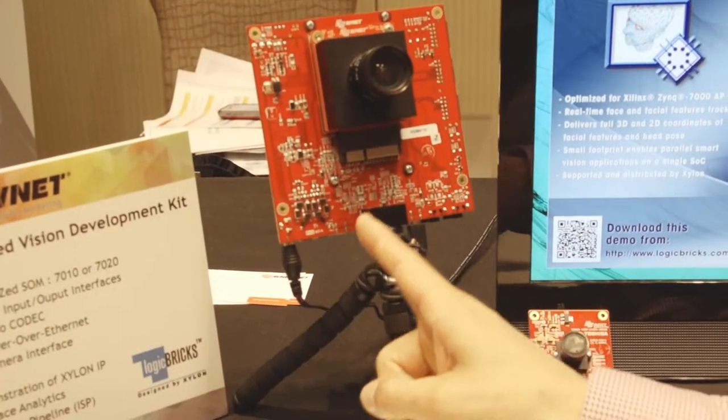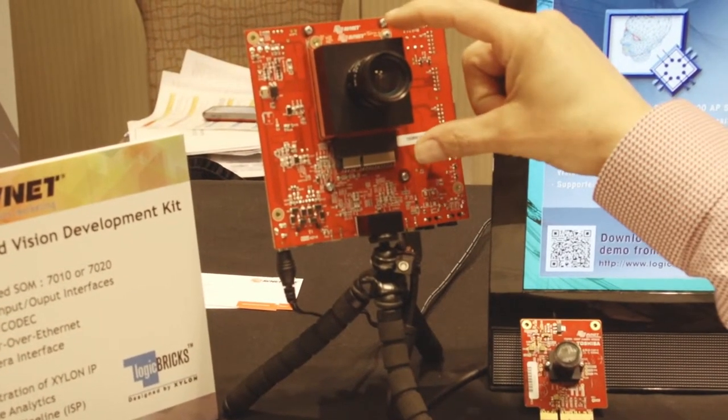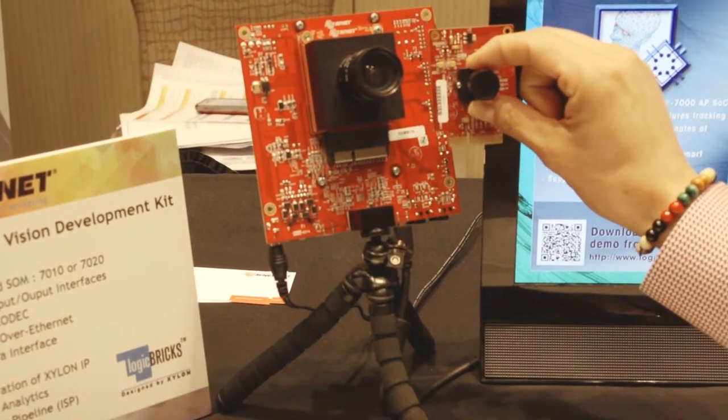We've got HDMI input and output — the output is feeding content to the monitor here — and we also have these optional camera modules that can be used to feed video content to the design.